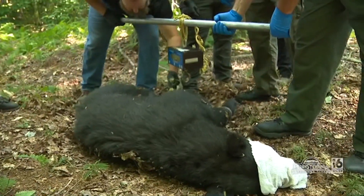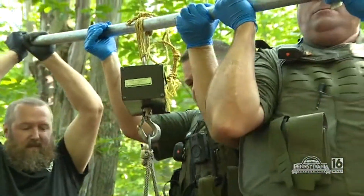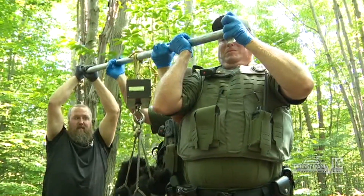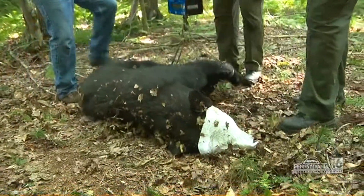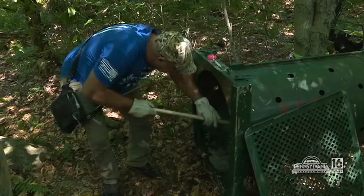Hooking up the scale to weigh the bear — in pounds — the reading comes in at 210. Blood is taken from the bear for research purposes, and it's time to reset the trap and wake up the bear.